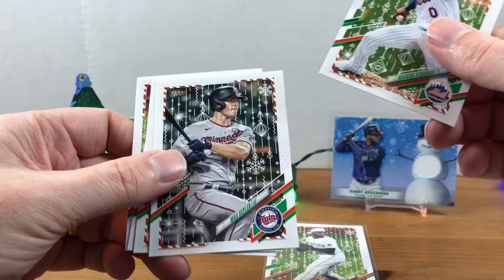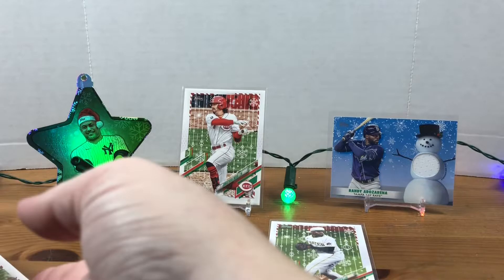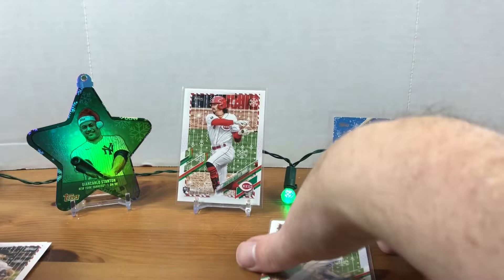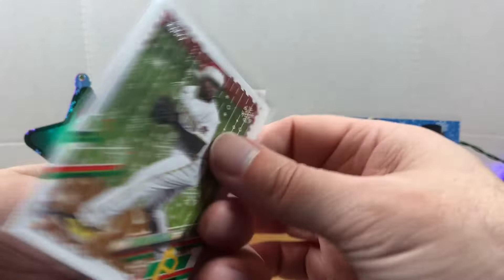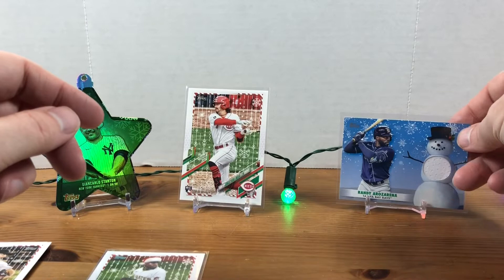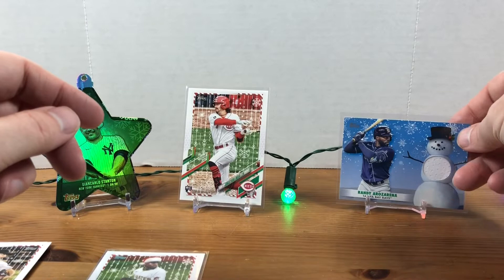Max Kepler, Cody Bellinger, Ha-Seong Kim, and Trevor Story. So we hit some nice rookies — we ended up with four of the metallics. We got nothing too crazy: Zach Gallen, William Contreras, Miguel Sano, and Luis Alexander Basabe. We got the Ke'Bryan Hayes variation with the Santa hat, we got my guy Jonathan India which I wanted, and our mem card was Randy Arozarena. Let me know what you think of this product if you enjoy ripping it. Hoping for a better design next year, but still a fun rip — you can't beat the price. Thanks for watching, have a Merry Christmas tomorrow, and we'll see you next time!